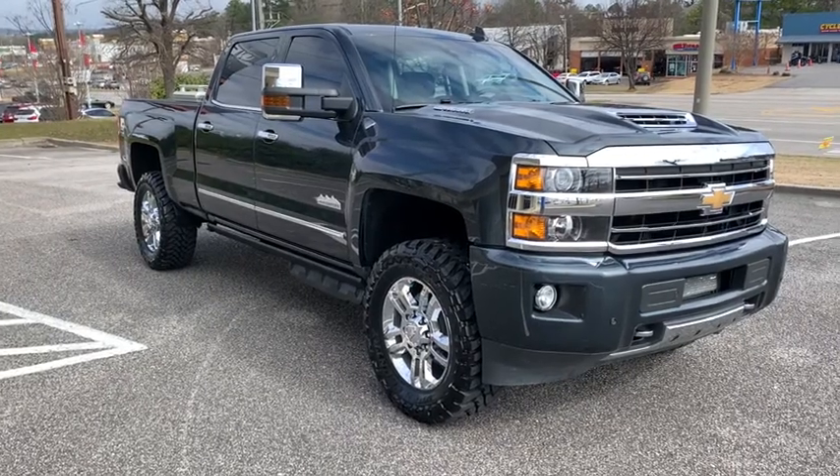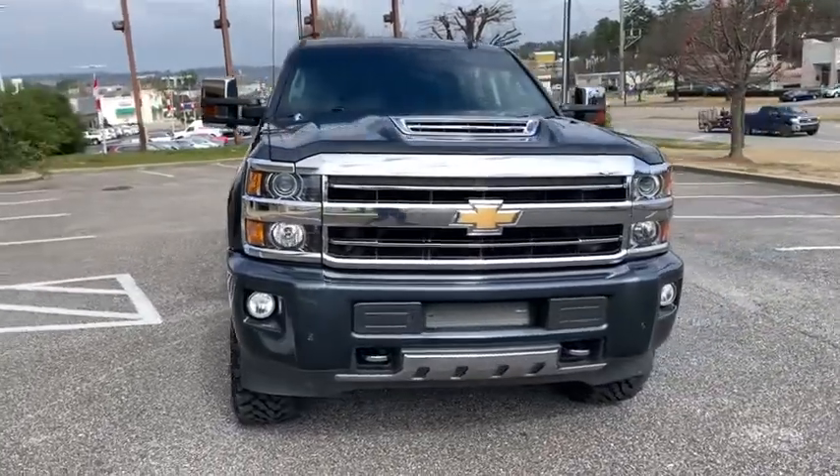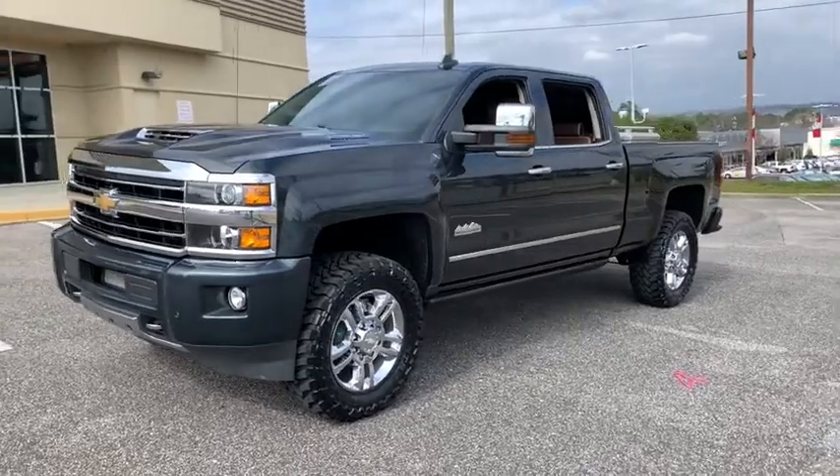We are pleased to show you the 2019 Chevrolet Silverado 2500 HD. This pickup truck pulls unlike any other. This vehicle has less than 30,000 miles.